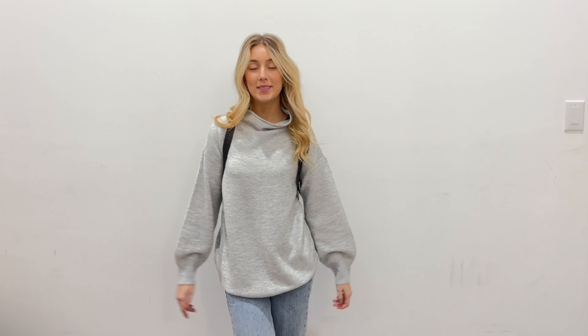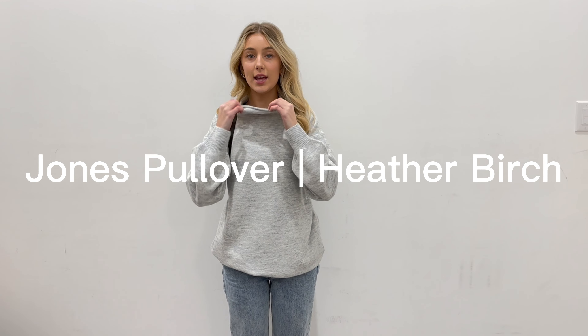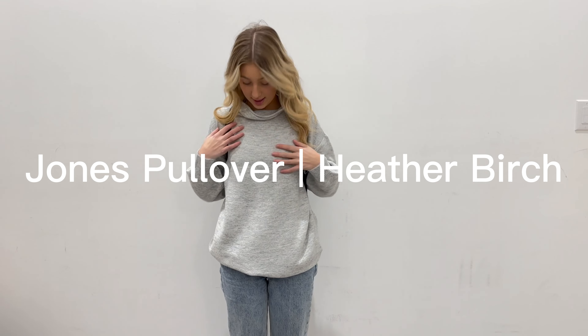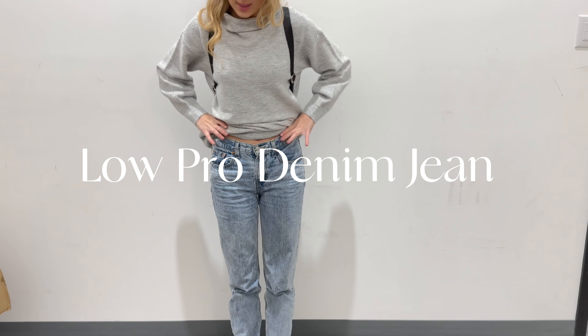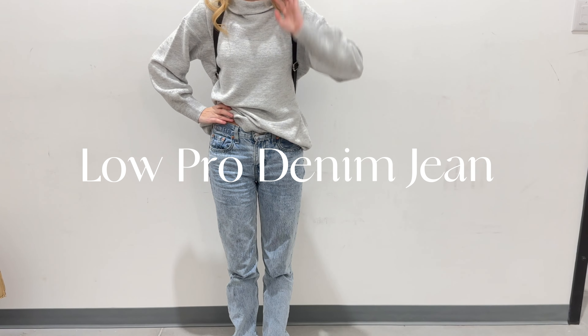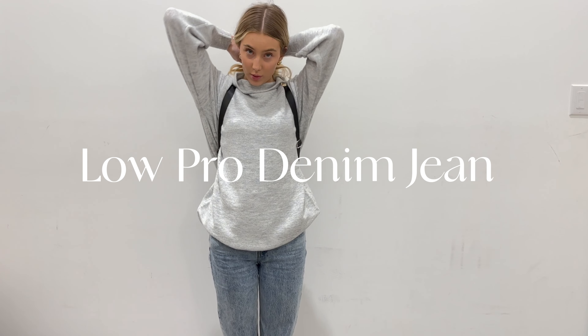Hi, it's Brooke from the Saskatoon location. On top I have the Gentle Fawn Jones Pullover — I really like how it fits. It's honestly not that thick of a sweater, so it's super light and comfy. I really like the way the neck is — it's not tight or hugging your neck, just super loose and cozy. I love it. Then I'm wearing the Levi's Low Pros, which are a staple for me. I wear them so many times a week — they're so comfy and you just can't go wrong with them.